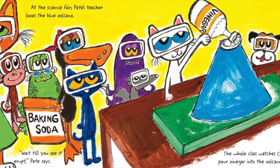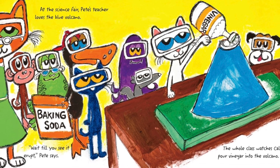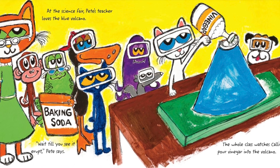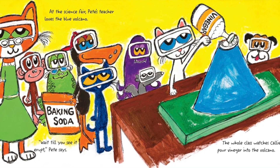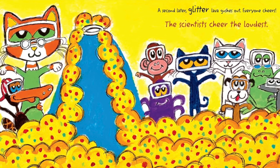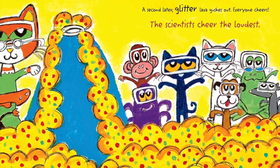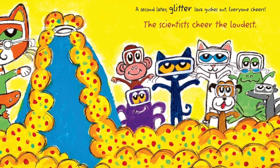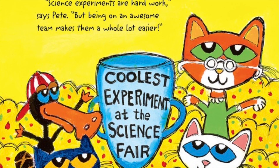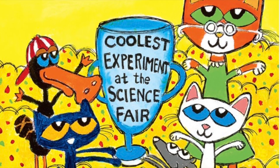At the science fair, Pete's teacher loves the blue volcano. Wait till you see it erupt, Pete says. The whole class watches Callie pour vinegar into the volcano. A second later, glitter lava gushes out. Everyone cheers. The scientists cheer the loudest. Science experiments are hard work, says Pete. But being on an awesome team makes them a whole lot easier.